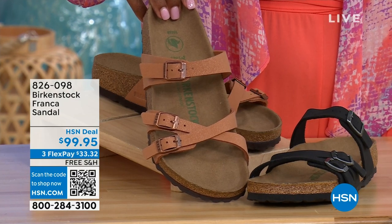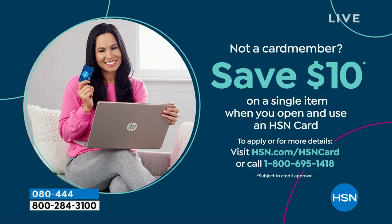Item number 826-098 if you don't want to wait and want to order now. Also, shopping at HSN makes it really easy and affordable. You can even save $10 on a single item when you open and use a brand new HSN card. Visit hsn.com/hsncard for all the details.